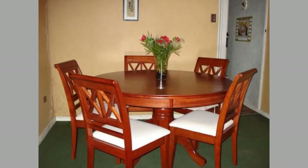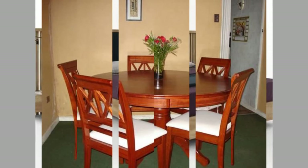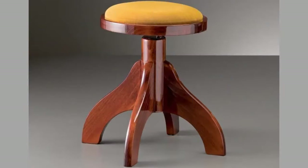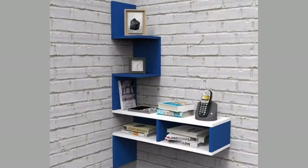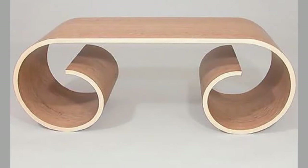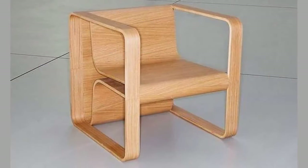Hello there, welcome to our channel! Today we will show you another collection of wood furniture and wooden decorative pieces for your home decor. Watch the video until the end to see these beautiful ideas and get inspiration.